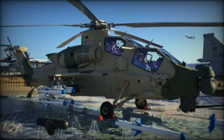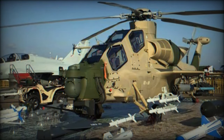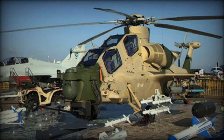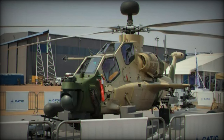The Z-10 Mi also boasts additional armor around the fuselage and cockpit, enhancing protection against small-arms fire. Advanced countermeasure systems, including infrared/ultraviolet alarms, laser countermeasures, and an active infrared jamming system, improve situational awareness and defensive capabilities.